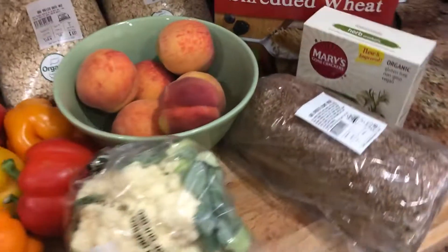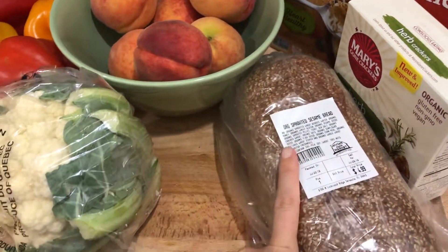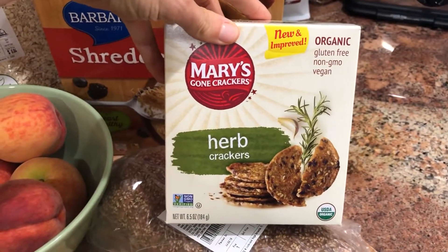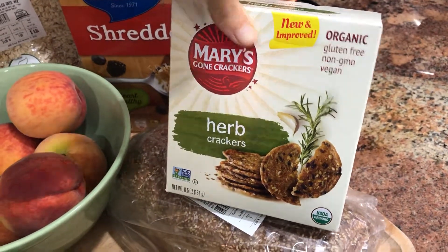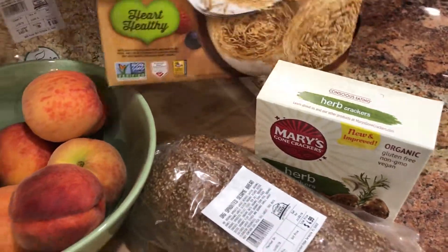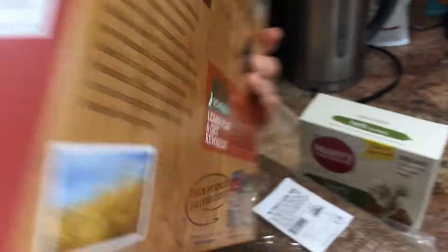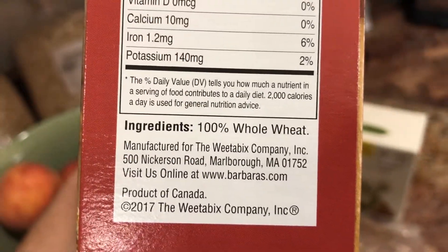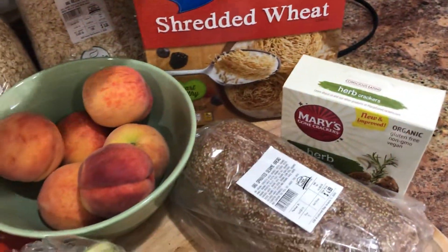Over here we get a couple more processed things. This is locally made bread by Detweiler's — it's sprouted, it's vegan, it's delicious. Mary's Herb Crackers — my goodness, my little addiction. These are great, lots of different flavors but I like the herb ones. And then Barbara's shredded wheat — the only ingredient, as you can see, is 100% whole wheat. We eat whole wheat, it's delicious.